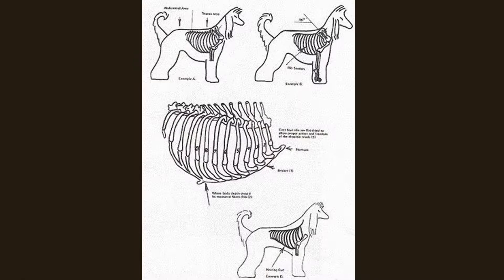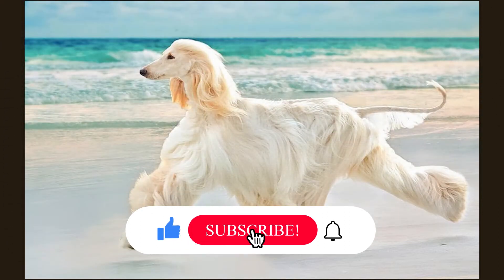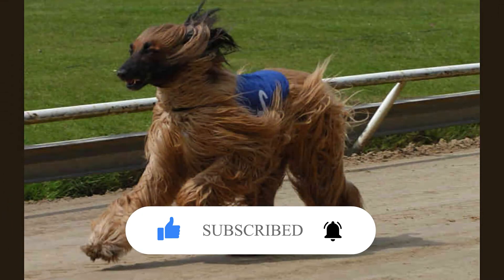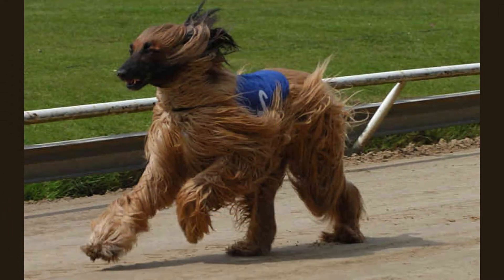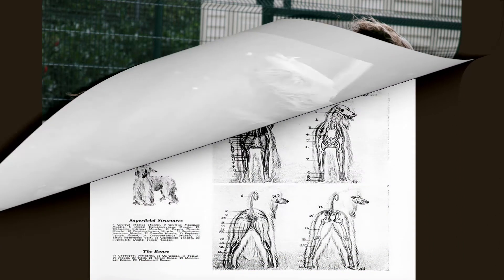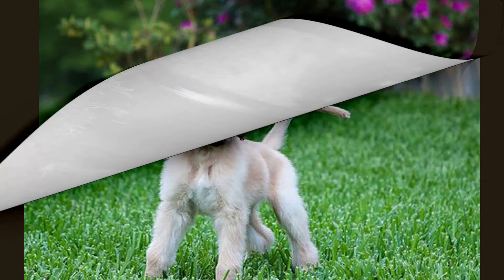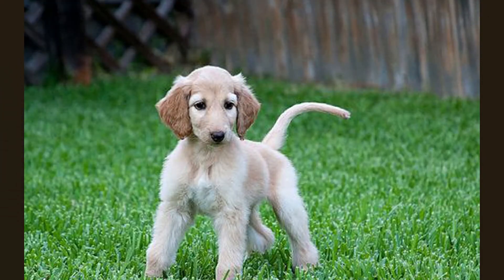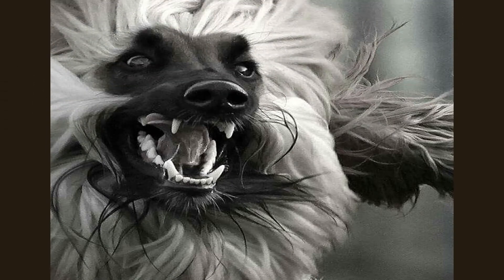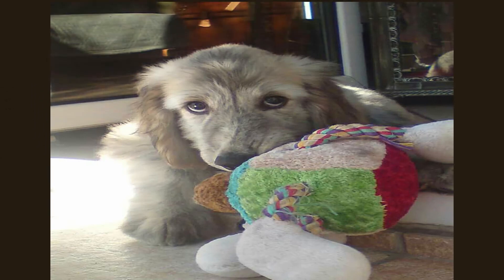Common health issues: The beautiful appearance of the Afghan hound can be deceiving, as the breed comes with multiple health concerns requiring regular veterinary care. Their long legs and tall build put them at significant risk of hip and elbow dysplasia. Issues often arise in the thyroid gland, which regulates various metabolic processes. Juvenile cataracts can be another concern, clouding the eye and preventing clear vision, eventually leading to blindness. Laryngeal paralysis is common in these dogs, making breathing difficult, though the condition is treatable. Unfortunately, before treatment begins, it is unclear if the animal will still have a good quality of life.